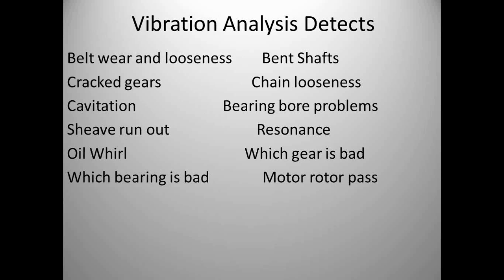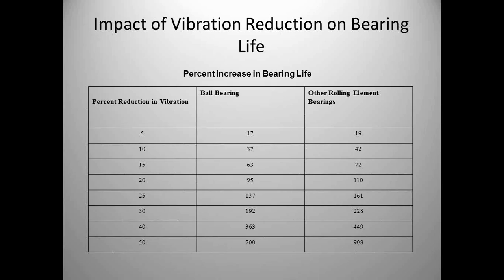With vibration analysis you can find belt wear, cracked gears, cavitation, bent shafts, and resonance from nearby equipment. Look at the impact of vibration on bearing life: if we reduce vibration by 10%, ball bearings see a 37% increase in life and rolling element bearings see a 42% increase. Reduce vibration by 25% and ball bearing life increases 137%, roller bearing life increases 161%. The importance of understanding the failure mode of vibration and mapping it to vibration monitoring as a predictive tool means we can find these failure modes and correct them.